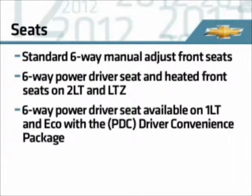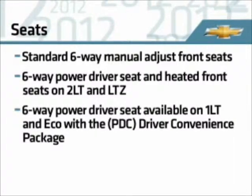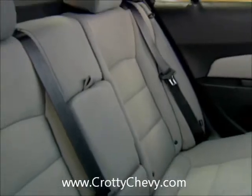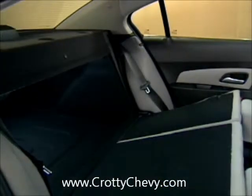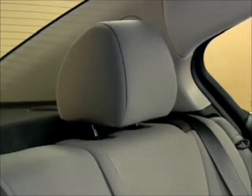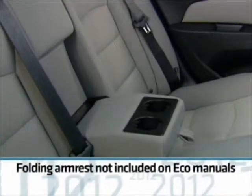The power driver's seat is also offered on 1LT and Eco with the driver convenience package. Comfort and flexibility extend to the rear seats as well. The seat splits and folds and includes outboard adjustable head restraints, and on all models except Eco, a manual folding armrest.